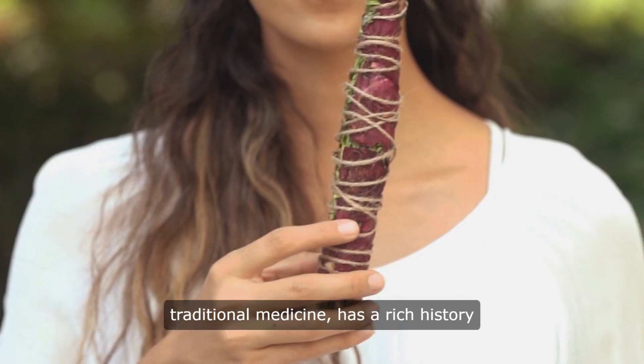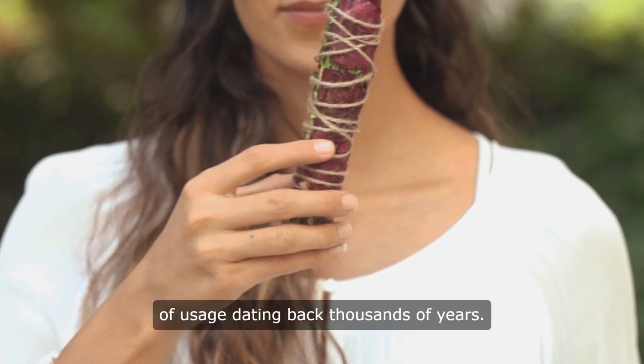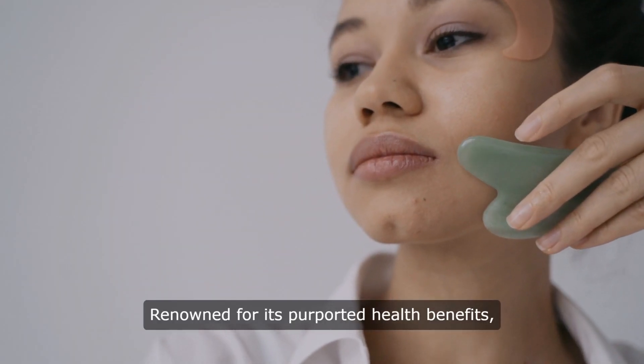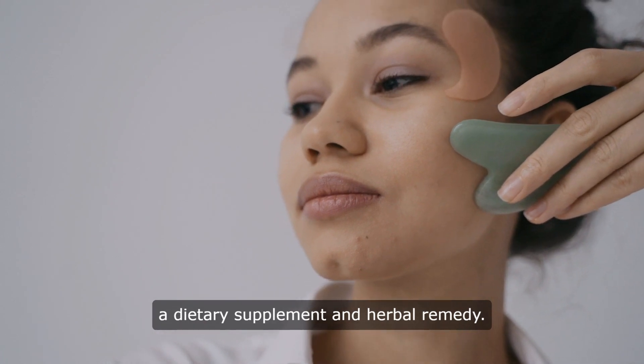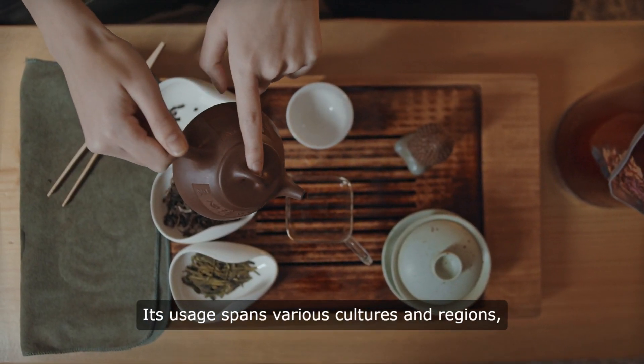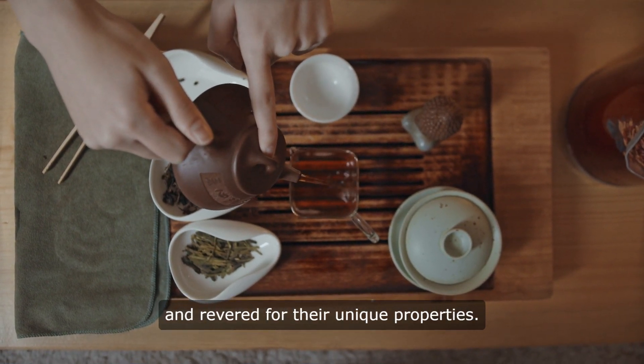Ginseng, a popular herb in traditional medicine, has a rich history of usage dating back thousands of years. Renowned for its purported health benefits, ginseng is widely consumed as a dietary supplement and herbal remedy. Its usage spans various cultures and regions, with different types of ginseng cultivated and revered for their unique properties.